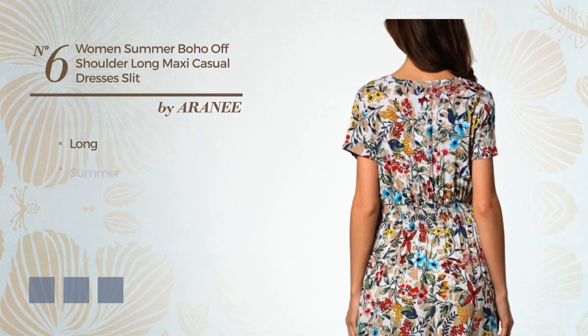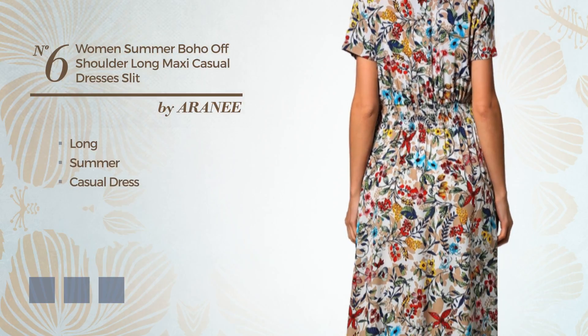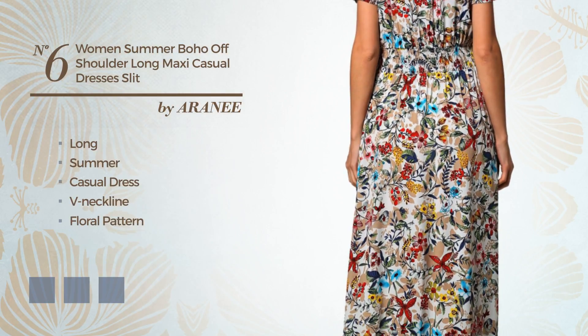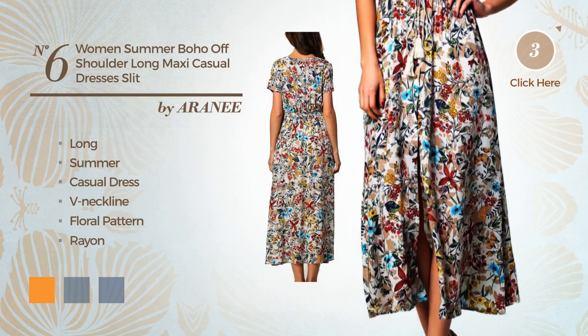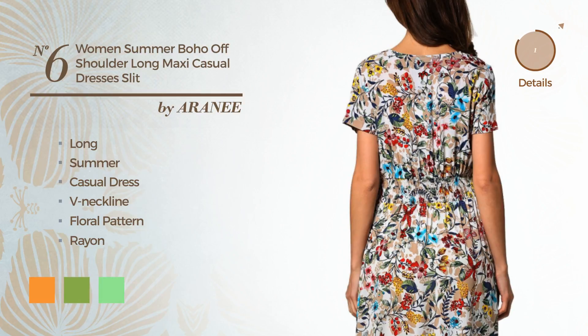Number 6. Long summer casual dress, featuring a V-neckline, with a floral pattern, crafted from comfortable rayon. Available in 4 color variations, like apricot, greenery and light green.